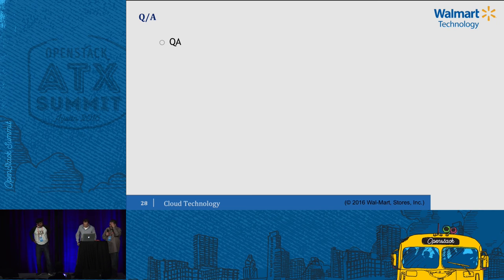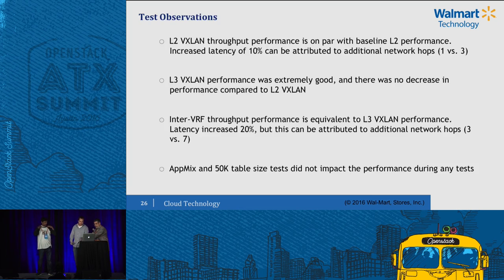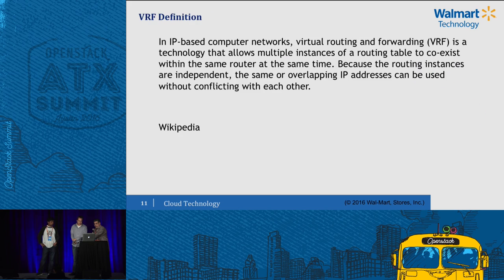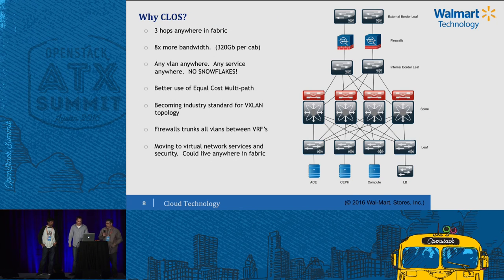One point of clarification: the VRFs live up on the external border leaves. The fabric actually ends at the internal border leaves. We worked with our vendor and we're actually trunking across all VRFs up to the external border leaf. So the external border leaf is not VRF-aware — the fabric actually ends at the internal border leaf. It's just a layer-three hop — trunk through the firewall, layer three out.